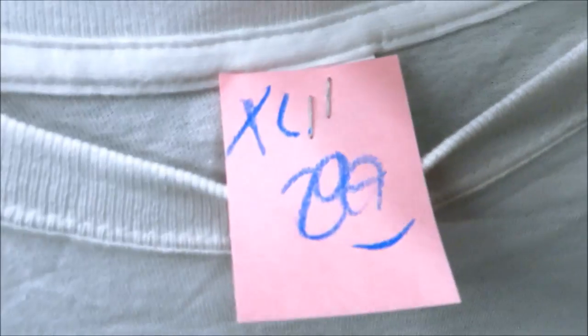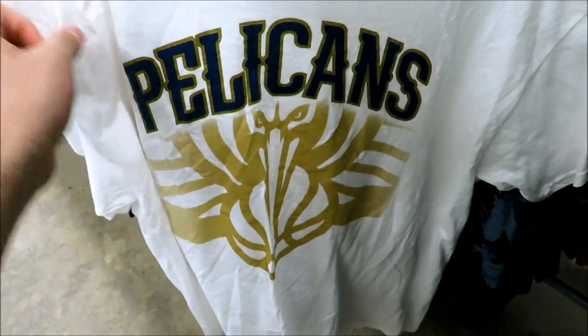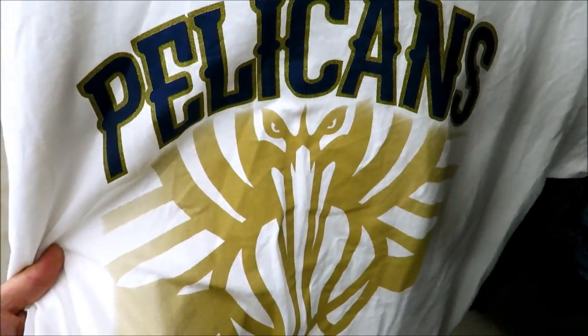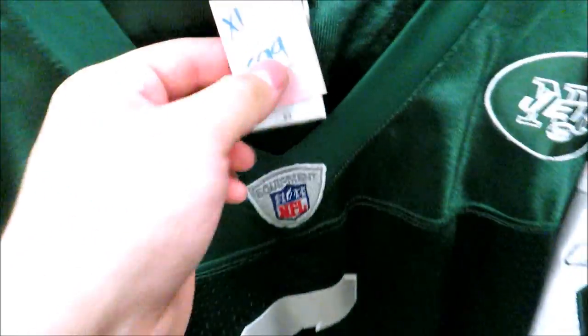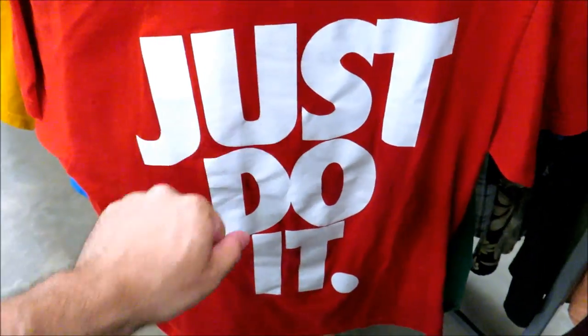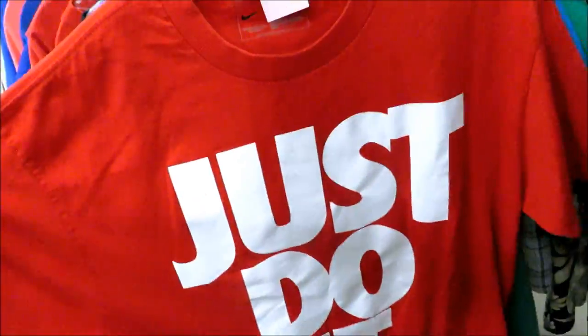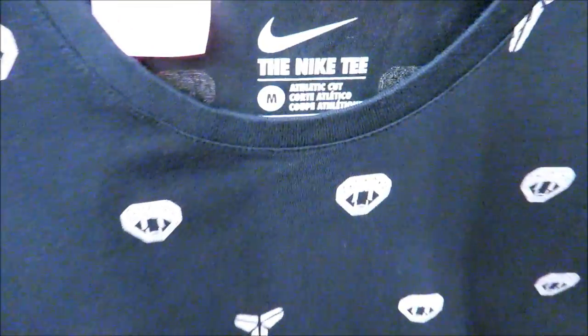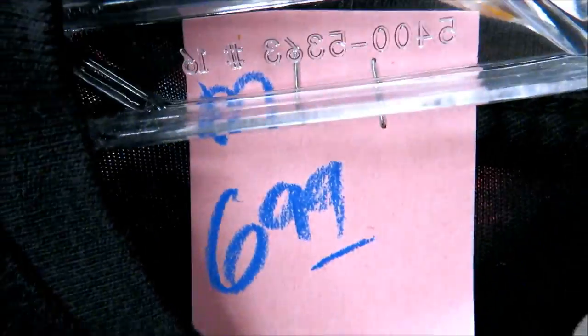I got this Pelicans tee right here for $2.99. I'm not gonna lie - when they first changed the name from the Hornets to the Pelicans I thought it was kind of stupid, but I really liked the logo. And then right here we got Mr. Butt Fumble himself - Mark Sanchez - for $5.99, size XL Jets jersey. You got the simple red and white Just Do It tee for $2.99 size large, and for $3.99 size large we got the Linkin Park tee. Then we got this Kobe tee right here for $6.99, size medium, with the Kobe logos all over it.